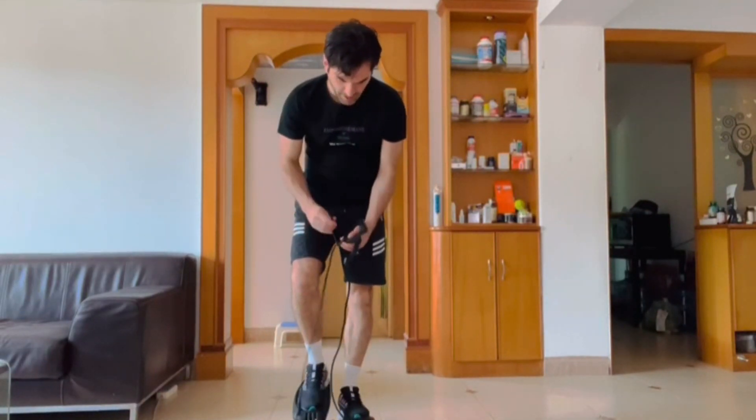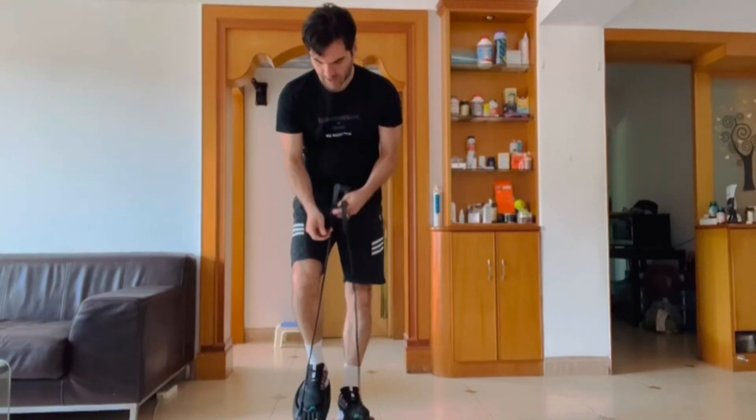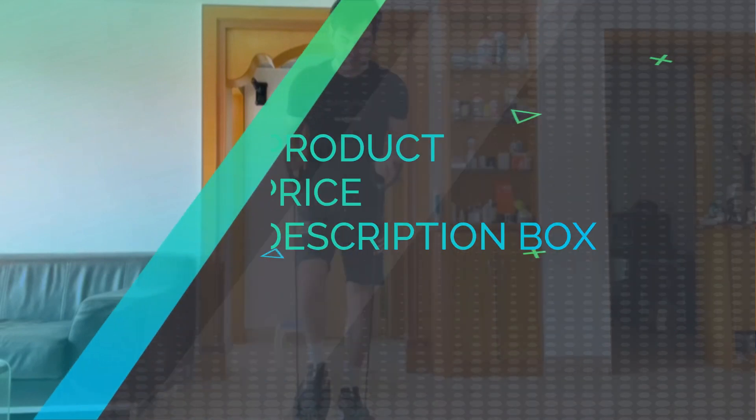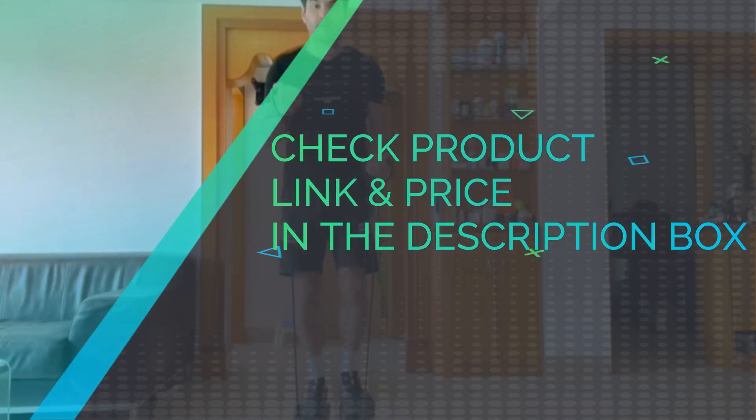This stair stepper is perfect for beginning exercisers and those who need to lose weight and gain muscle. Check product link and price in the description box.